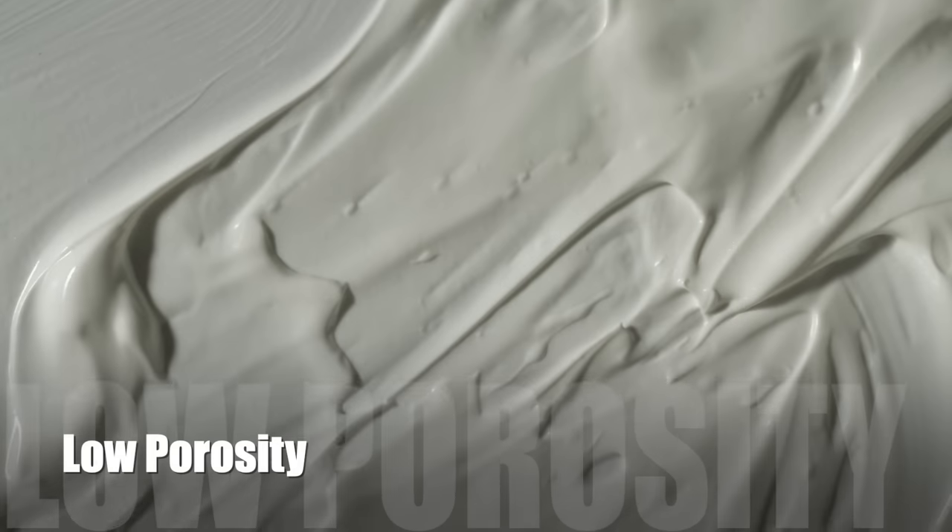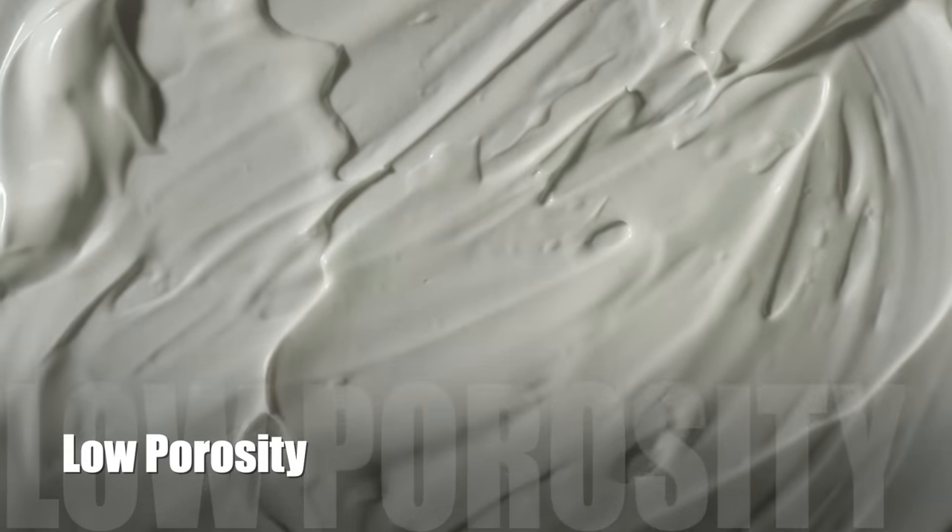Hey YouTube, what's going on? I am so excited for this video because I get to share some amazing products with you for low porosity hair. I feel like the whole hair typing system is changing.